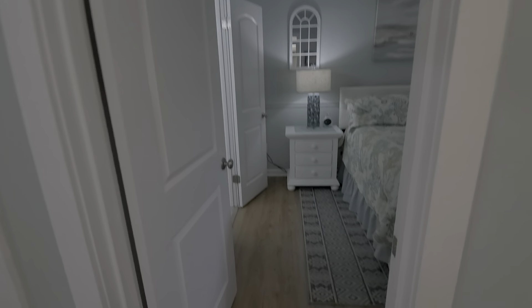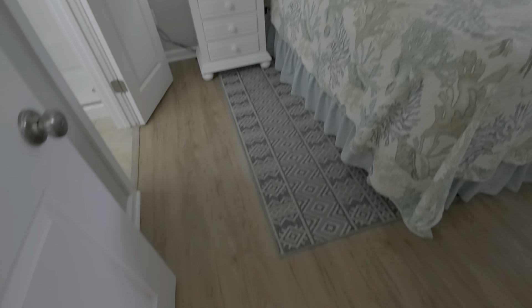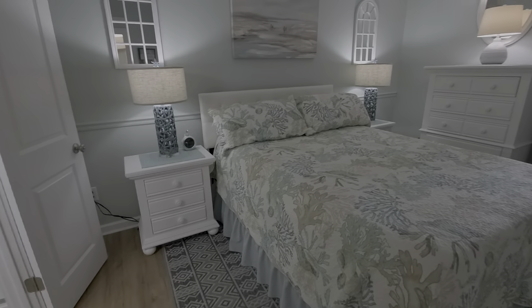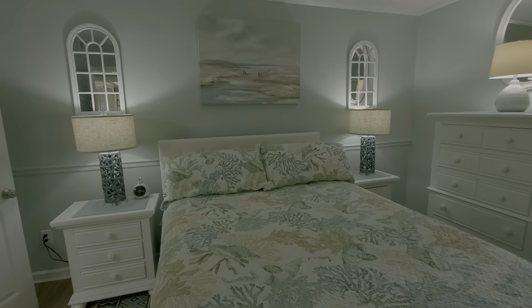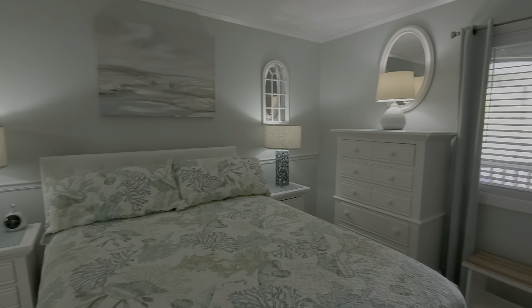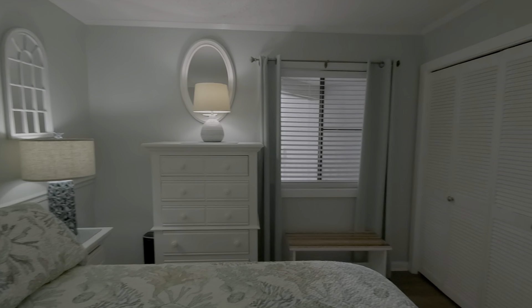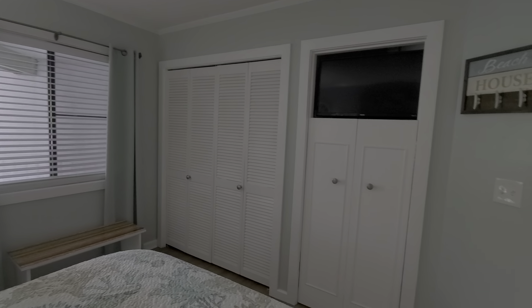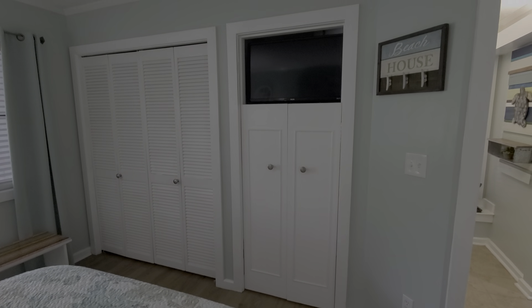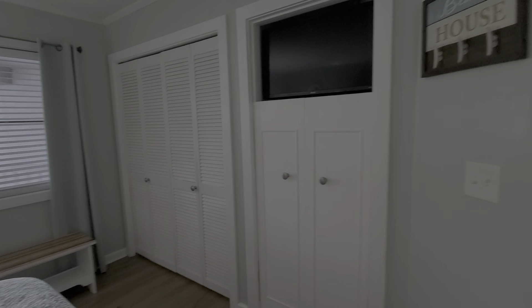The bedroom is a nice size with vinyl plank flooring — look how pretty it is, so well done with nice furniture. There's a double closet in the bedroom plus another closet, and they've recessed the TV, really maximizing the space and storage.